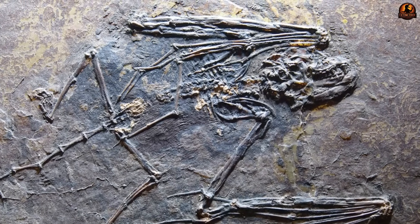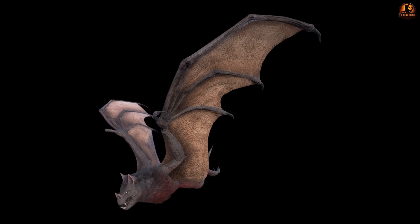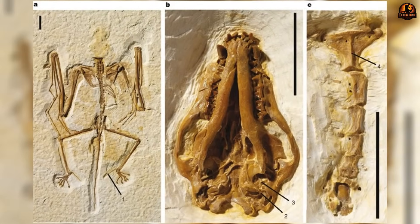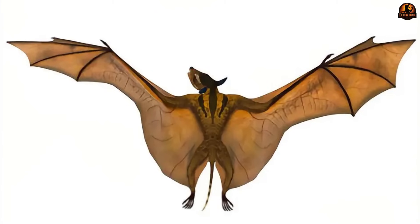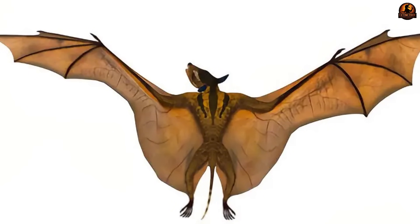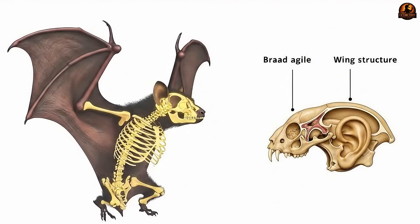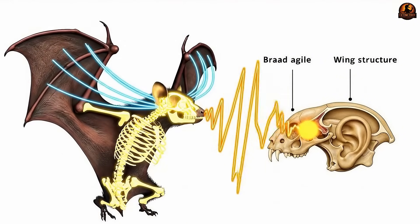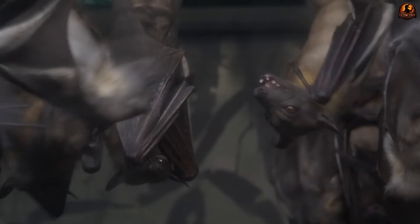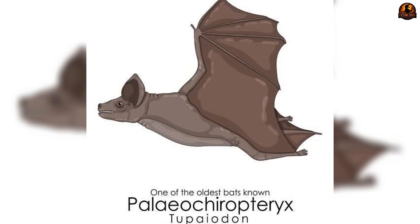Other Eocene bat fossils highlight just how varied early experiments may have been. Onychonycteris, for example, has claws on every finger and limb proportions better suited to climbing, with inner ear structures that may not have supported specialized echolocation. Icaronycteris, in contrast, shows extended fingers for active flight and indications of at least partial sonar use. Against this backdrop, Palaeochiropteryx fits most closely with those early bats in which both flying ability and ultrasonic sensitivity were already linked, demonstrating that integration happened rapidly in at least part of the group.